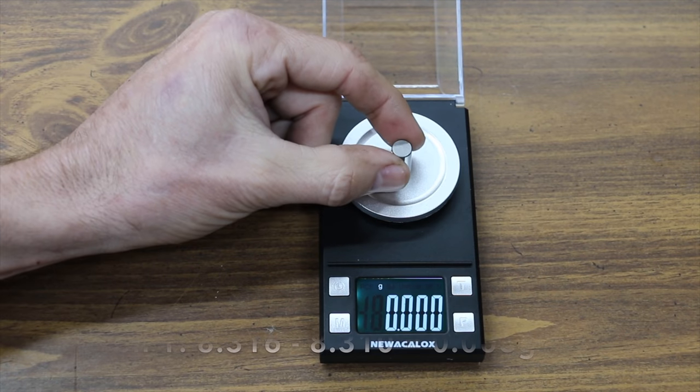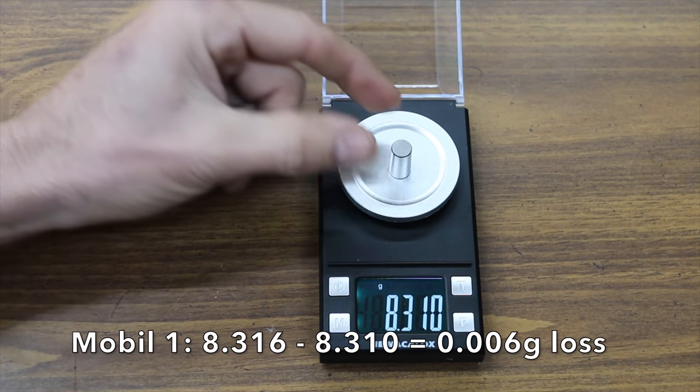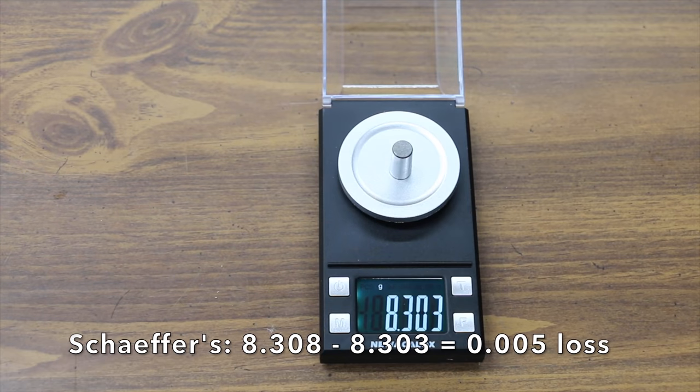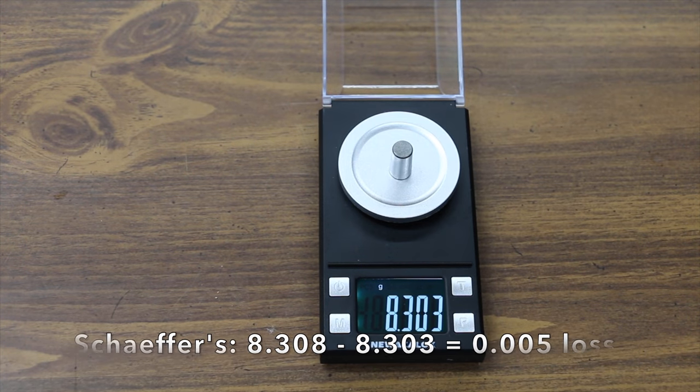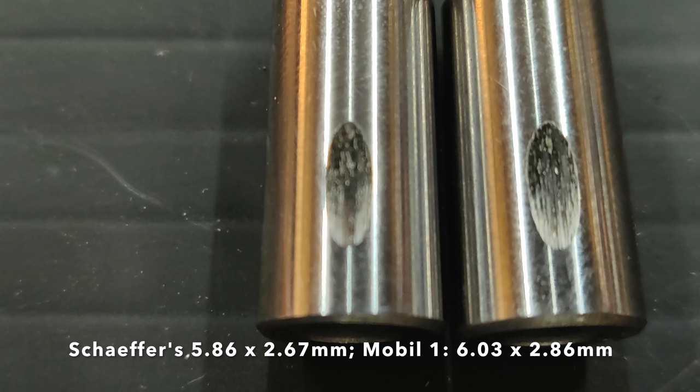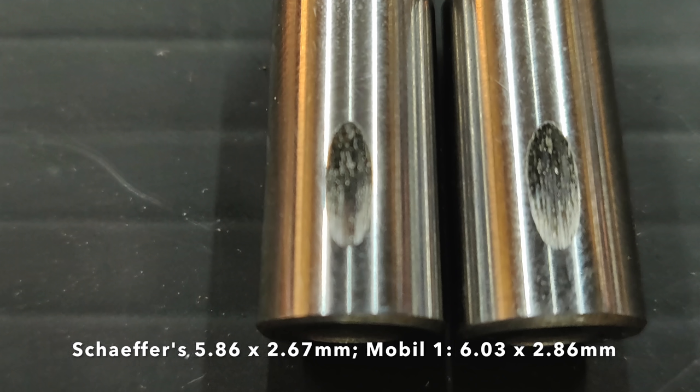Now that the Lubristi test is complete, I'll weigh each bearing again and measure the size of the wear scar as well. Schaefer's is on the left and Mobil One is on the right. While both did extremely well in this test, the victory goes to Schaefer's.